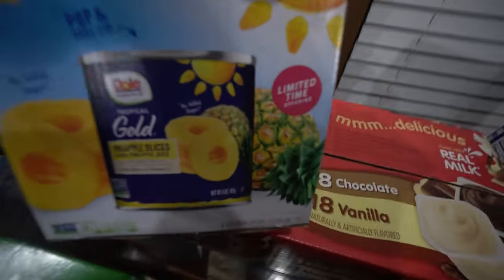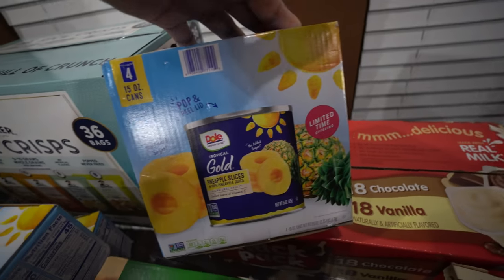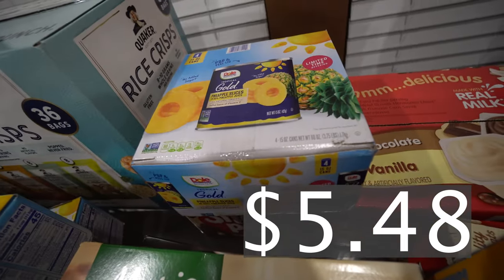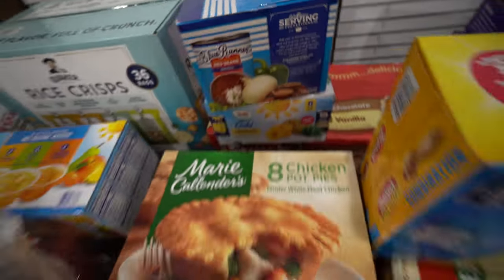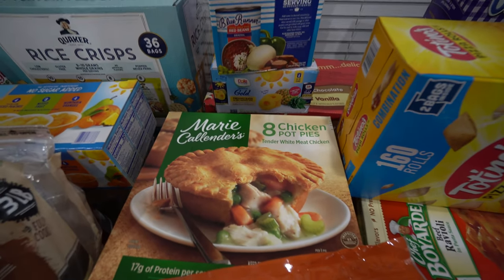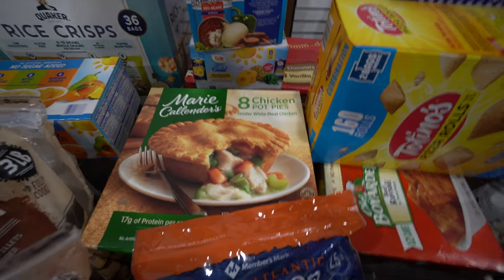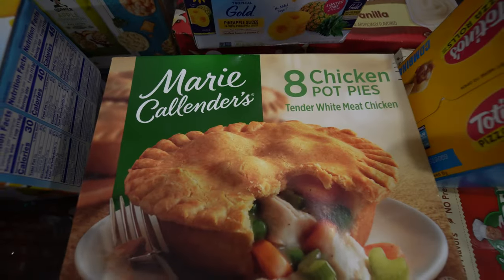We got some pineapple slices — this must be what my husband picked up, I don't remember putting this in the basket. You get four of the 15-ounce cans. They're so good; you can just put them in a container in the fridge and they're ready to go. I'll put them in the blender for a smoothie — maybe pineapple and mango, or a little strawberry smoothie. That sounds so good!